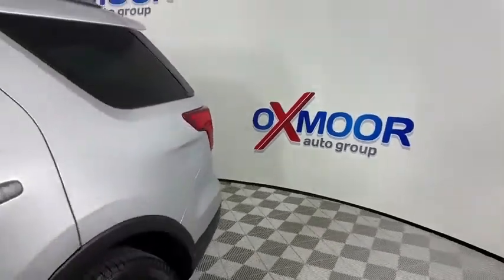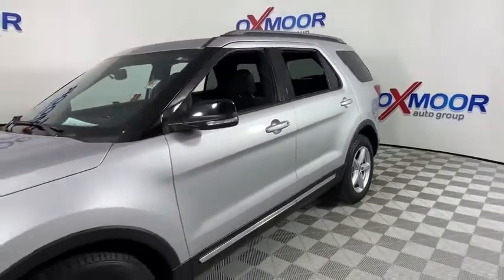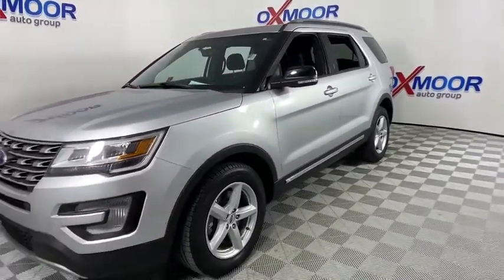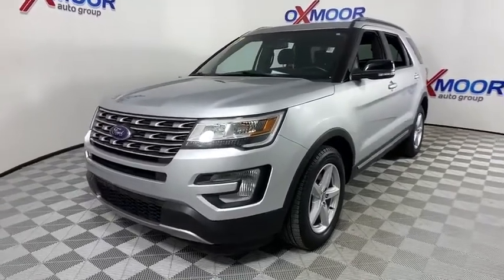Looking for the right vehicle? Check out the 2017 Ford Explorer. You've got a lot of capabilities to call on in a Ford Explorer. Don't underestimate your choices. This vehicle has less than 60,000 miles.